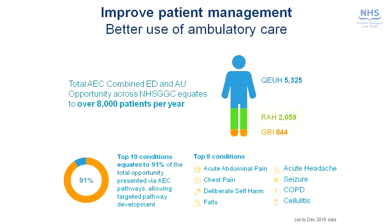Using this data we were able to identify the top conditions that would give us benefit in this area. The top 19 conditions would account for about 91% of the potential opportunity. The top eight conditions are: acute abdominal pain, chest pain, deliberate self-harm, falls, acute headache, seizure, COPD and cellulitis — these account for a very significant number of patients that we might manage differently, and we're actively working on pathways to provide alternative methods of delivering care for these patients.